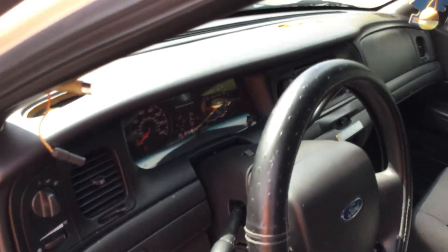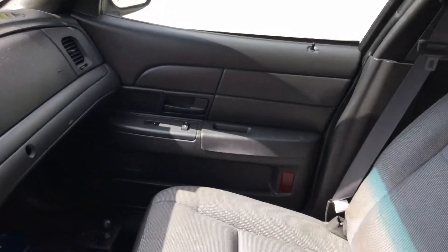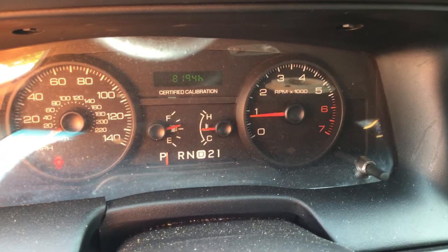The dashboard is not cracked. The passenger side seat looks good, just dirty. The driver's seat is torn down at the corner. The AC blows ice cold — feels great in here. Here are the hours: 8,100 hours.